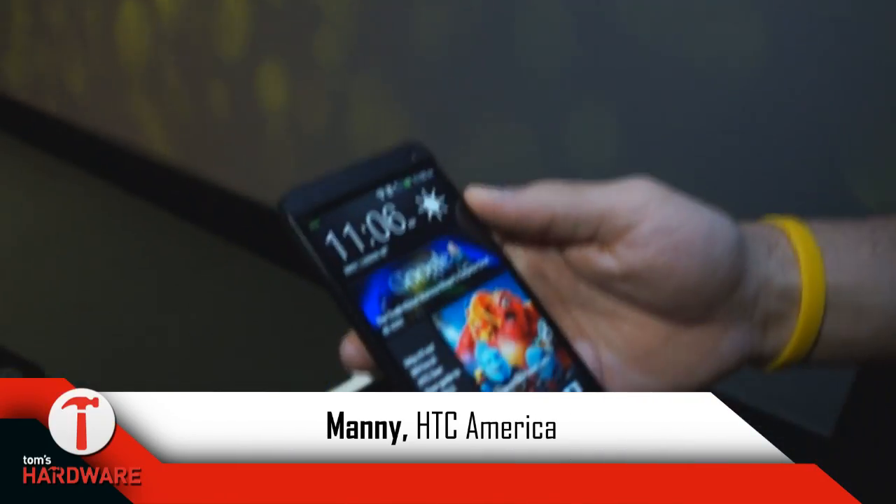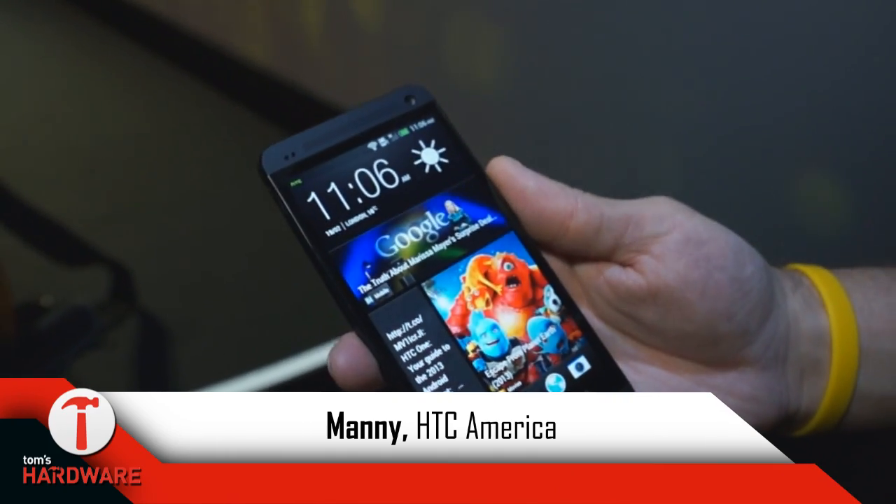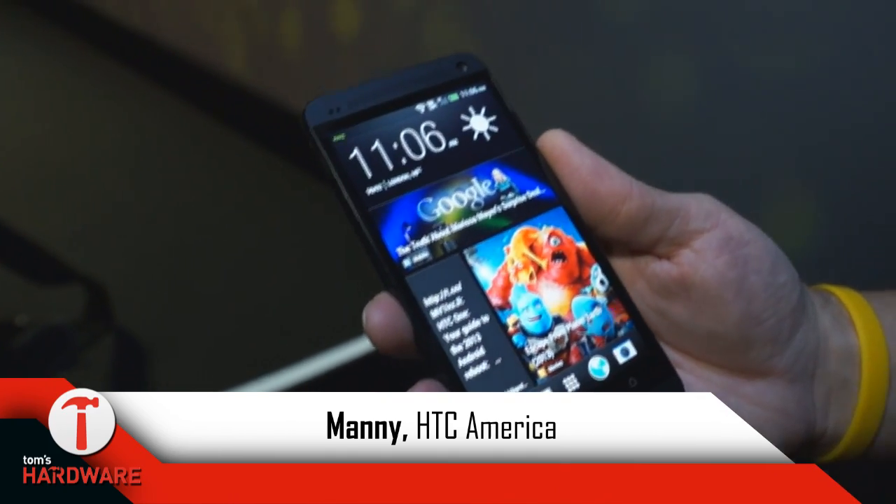Hi, I'm Andy with HTC and we're here to talk about the HTC One. The HTC One is 12 years of work built into this perfection phone.